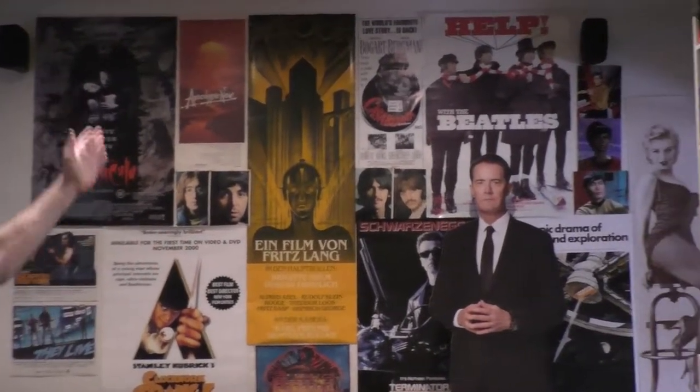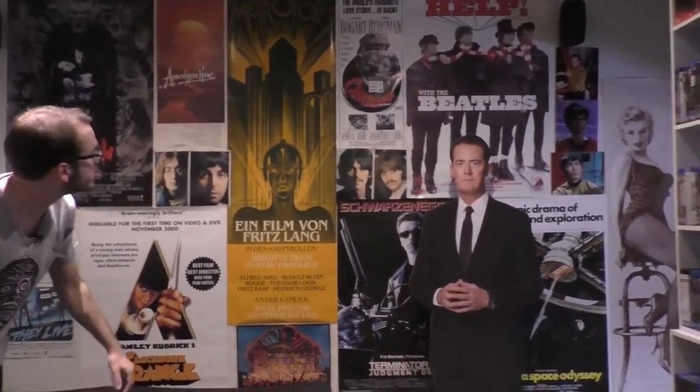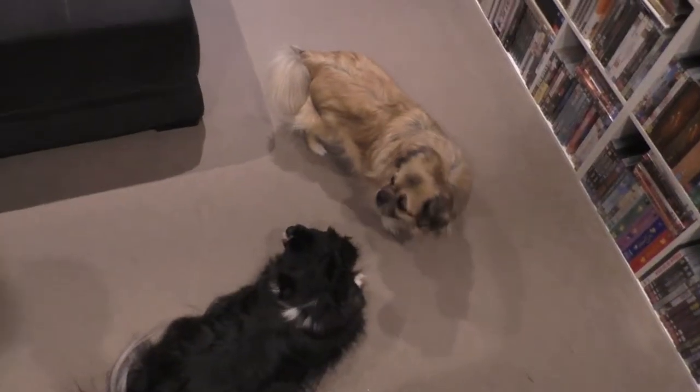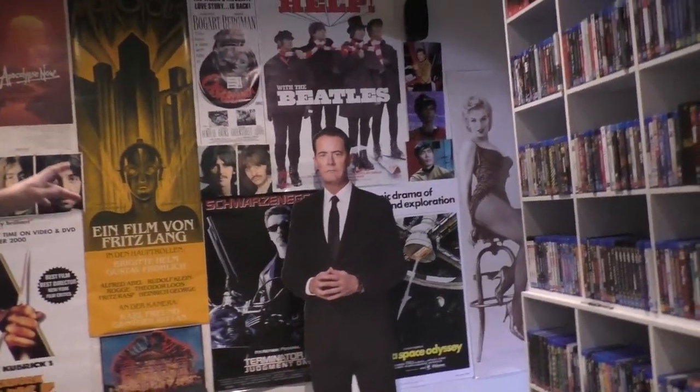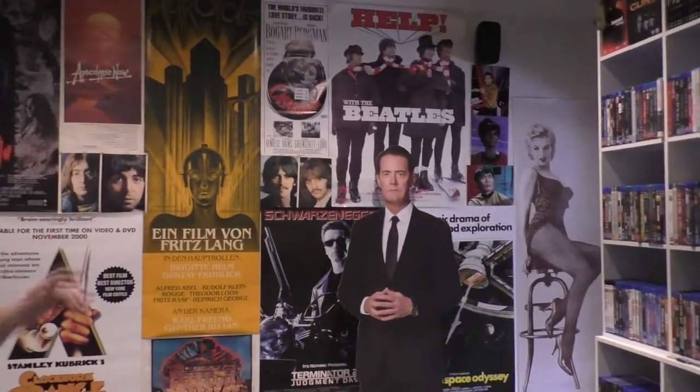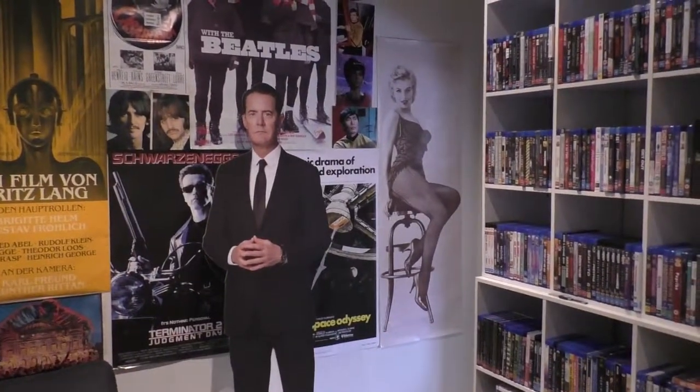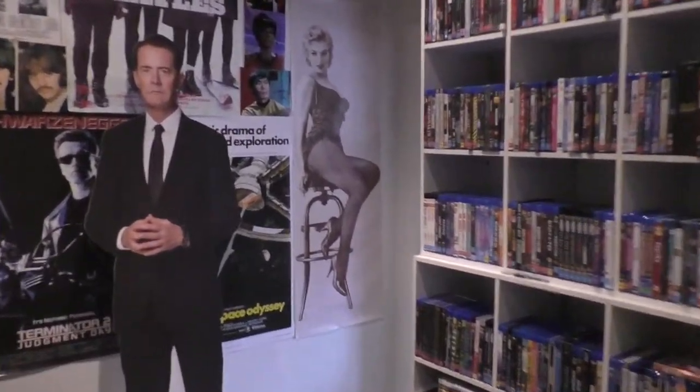Dad has Dracula, Apocalypse Now, the two Beatles images, the long Metropolis poster, and Phantom of the Opera down below. Terminator I think is mine. Castle Blanket and the Beatles stuff are dad's — all the signed autographs are dad's, even though I was there when they were all signed. 2001: A Space Odyssey is mine, Marilyn Monroe is dad's, same as the other two posters on the other side — I don't even remember who they are anymore.